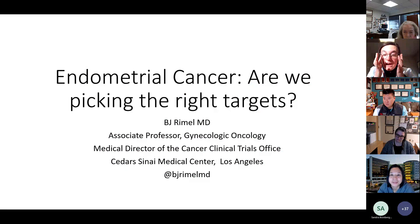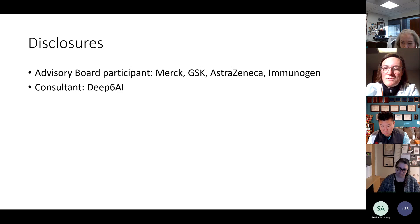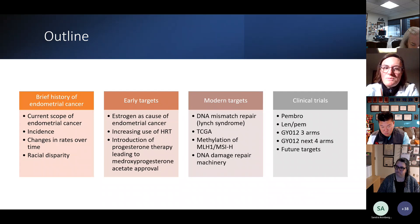That was the most amazing introduction I have ever received. Thank you, Melissa, for making me blush. Today I'm going to talk about a subject near and dear to my heart — endometrial cancer. This is a topic that actually got me into GYN oncology. My former boss used to say this is the redheaded stepchild of GYN cancers, but I really feel that's starting to change. We're going to talk about endometrial cancer's history and course, whether we're picking the right targets to study, the current incidence and racial disparities, early targets including estrogen and HRT, modern targets including DNA mismatch repair and Lynch syndrome, the TCGA Cancer Genome Atlas Project, and clinical trials.